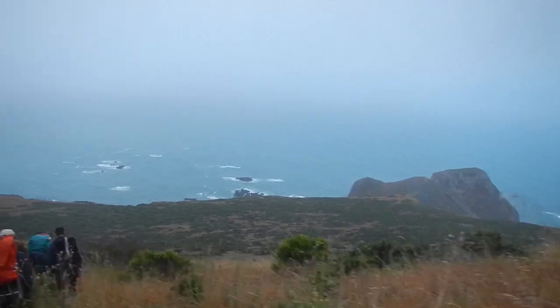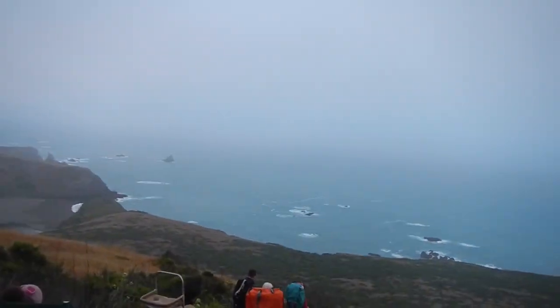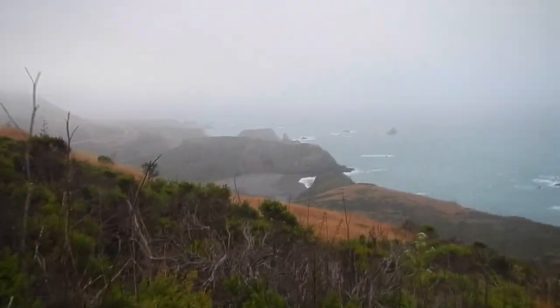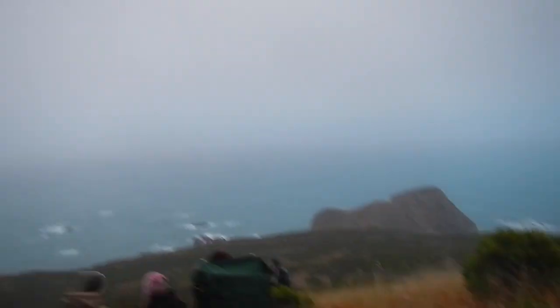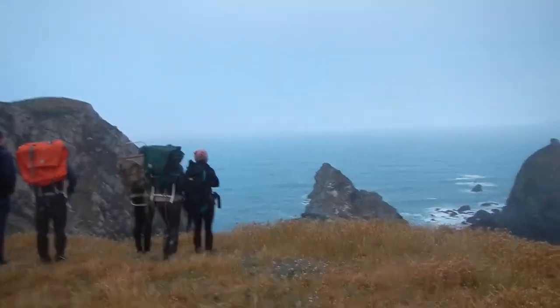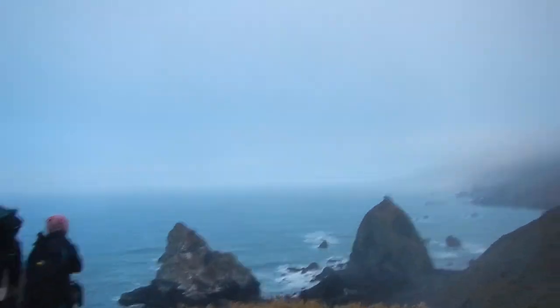And it's at moments like these on the rugged coast where I just feel really lucky to live where I do. With coastline like this so nearby, we hiked down and everyone was mesmerized by the great nipple rock.